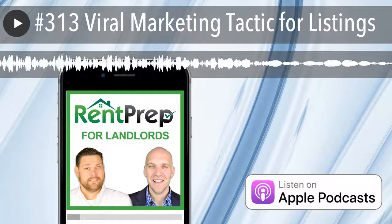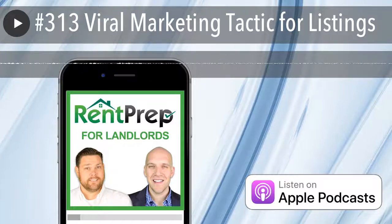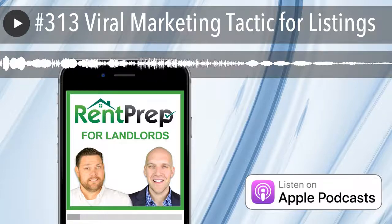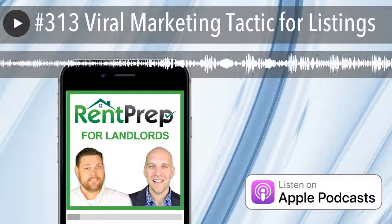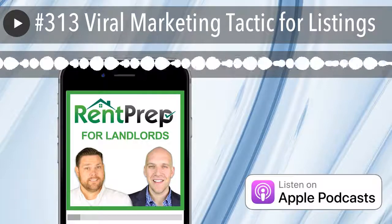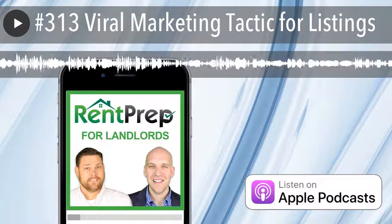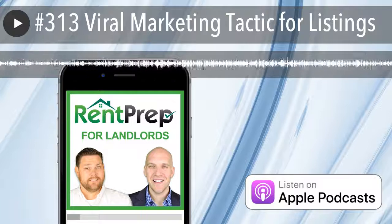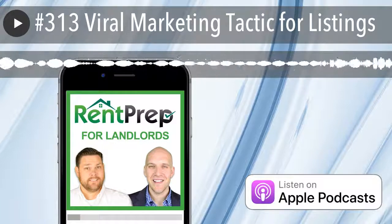Maybe I can get this realtor on the show to talk about his experience doing this. What they call this is an Easter egg — you hide something unexpected that makes you laugh and get a chuckle out of it. In this case, the Easter egg is the Yeti showing off the house and all its different functionality. So it got me thinking: for your rental listings, would it make sense to do something like this? Is there something about your listing that is fun, unusual, or unique?